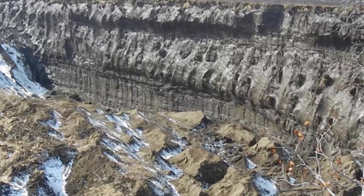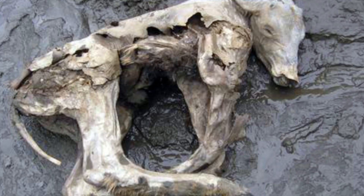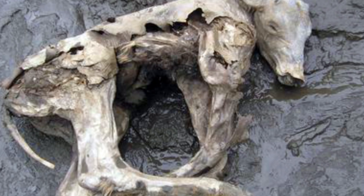This big hellmouth crater isn't all bad though. It gives us a glimpse into how our world once looked and what previous climates were like. It's actually led to the discovery of animal bodies and petrified forests that were long buried beneath the surface. Remains of a musk ox, a 4,400-year-old horse, and an ancient mammoth were found here.